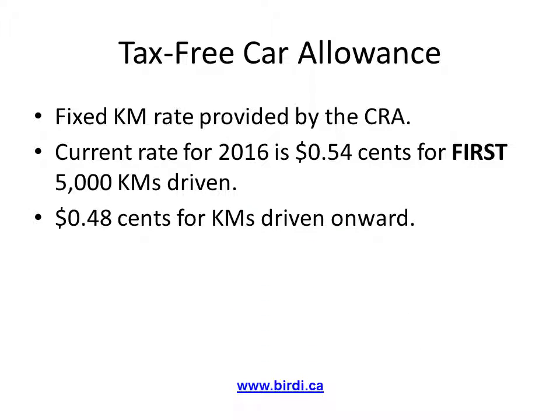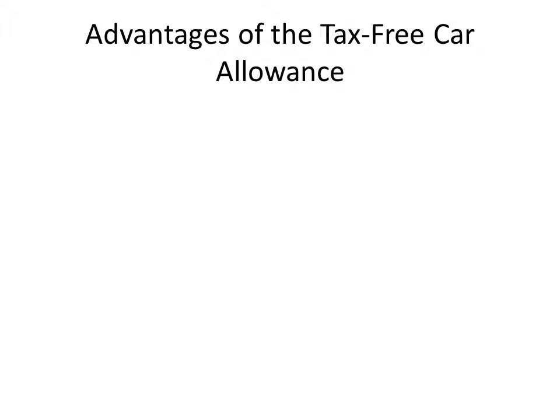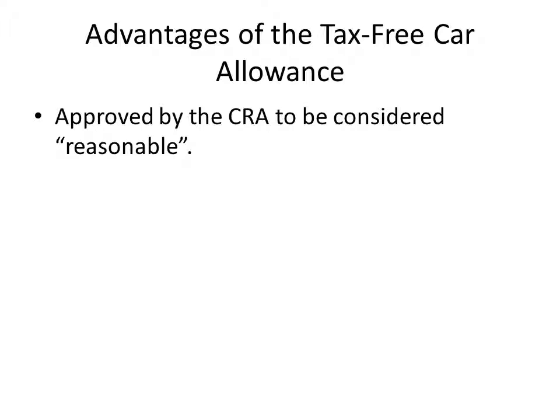This allowance is not considered a taxable benefit on your personal income tax return. In allowances where you manually determine the rate, the deduction may be denied or reduced due to the allowance being considered unreasonable by the CRA. This allowance is available only to employees of a company, meaning you must take some salary from the corporation to be eligible for it. This method is approved by the CRA since the rates per kilometer are set by them. When you select your own rates, they can be considered unreasonable by the CRA and will result in a reduced tax deduction.